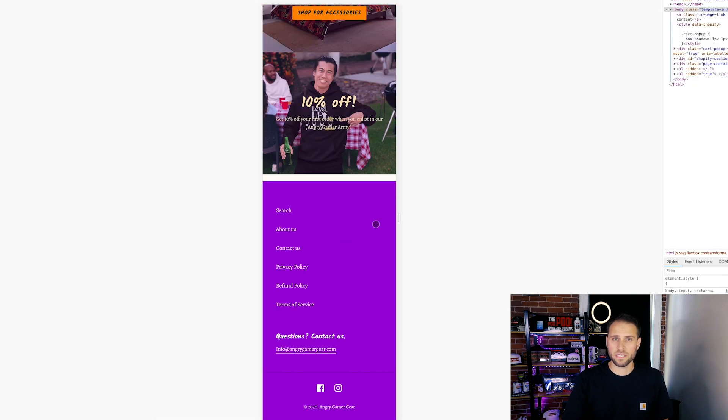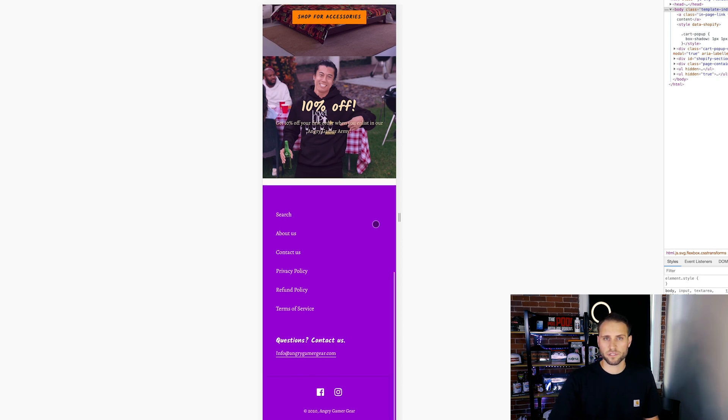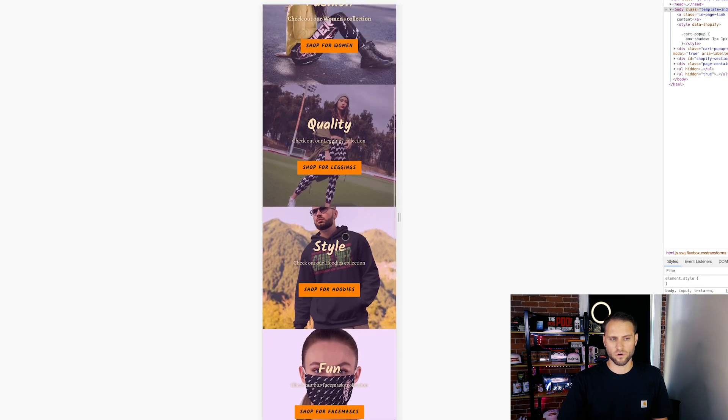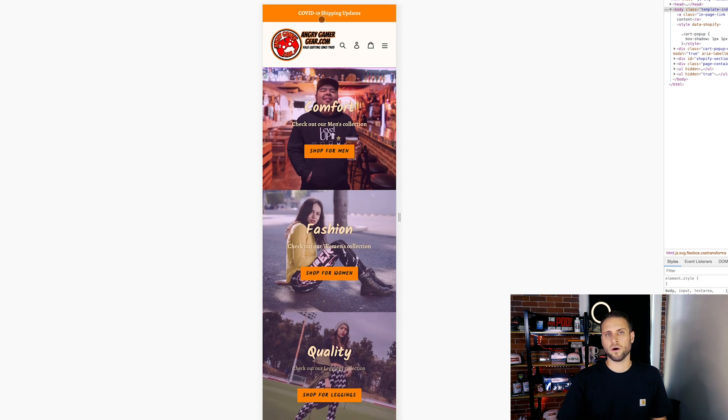I think the color scheme is a little bit weird. I talked in the intro about making sure that you have a really good color scheme on your store. You have light purple down here, you have orange buttons, and then an orange bar at the top. I'm not sure if you picked those colors on purpose, but I just think it's a little bit bizarre. Let's click into one of their collections here.